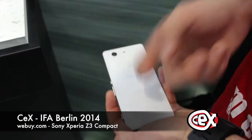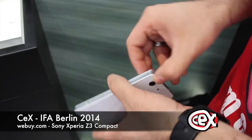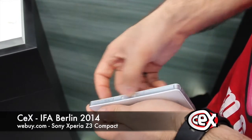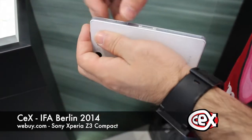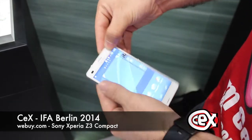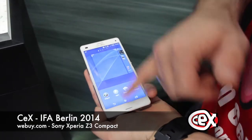On the back we have tempered glass, as we see on the Xperia Z2 or even the iPhone. On the top, the 3.5mm jack. On the right, the power button, camera button, and volume up and down. Nothing on the bottom, and on the other side the micro USB port and the SIM card slot. This smartphone is waterproof, which is why it's quite hard to open that card slot — and being waterproof is actually a massive advantage. On the front we have the camera, the sensor, and the speakers.